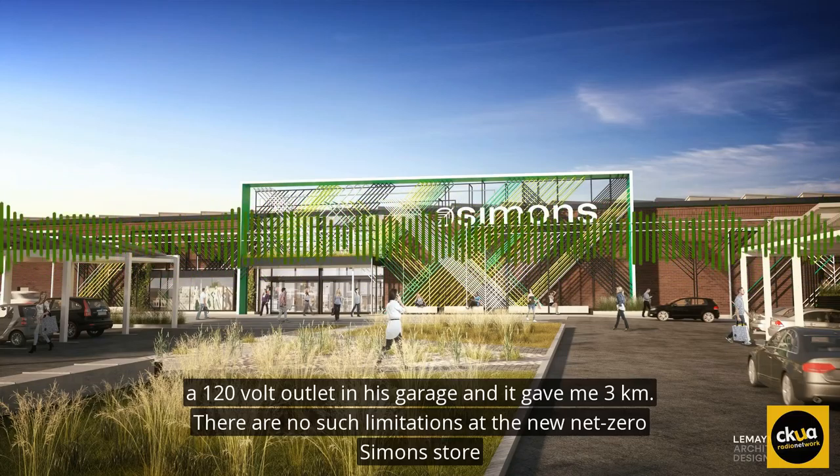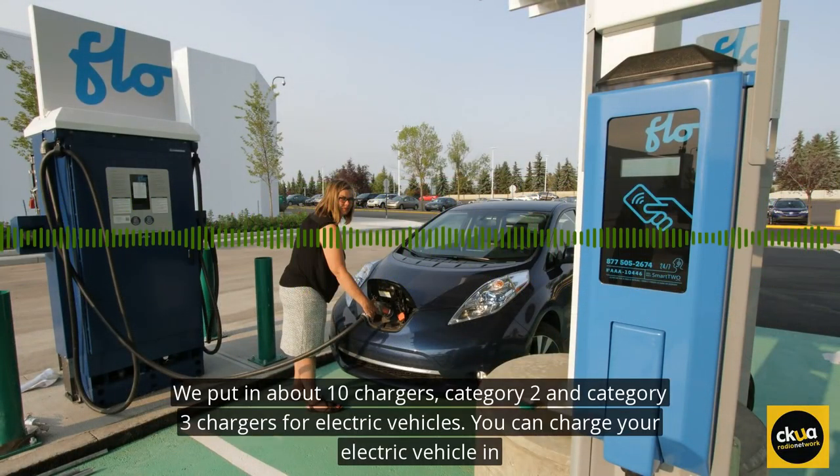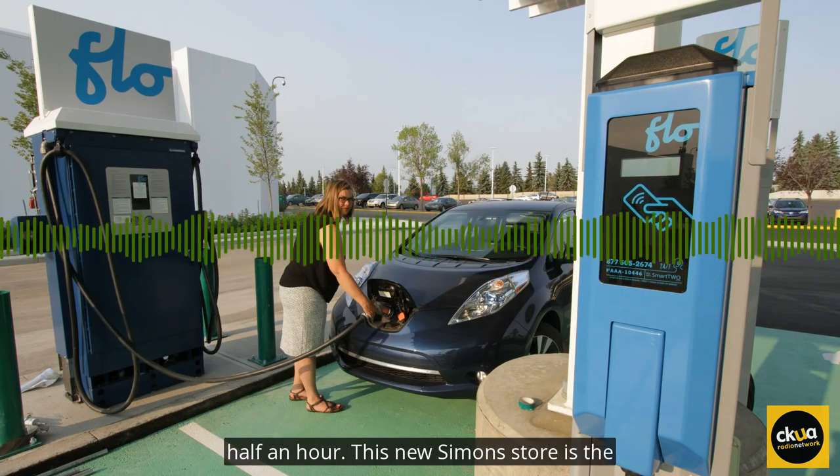There are no such limitations at the new Net Zero Simons store. Outside they put in about 10 chargers — Category 2 and Category 3 chargers for electric vehicles. You can charge your electric vehicle in half an hour.